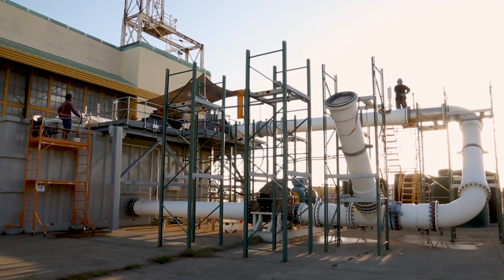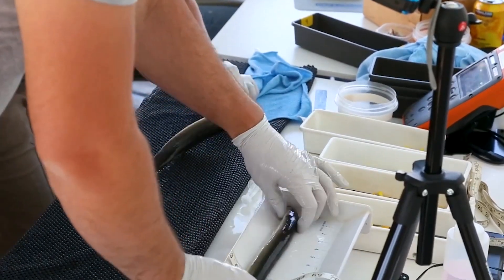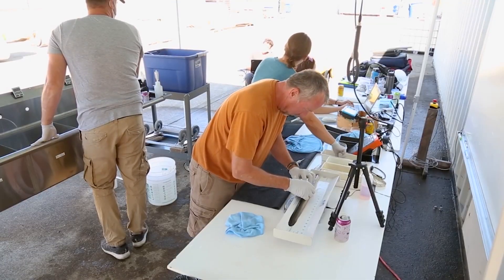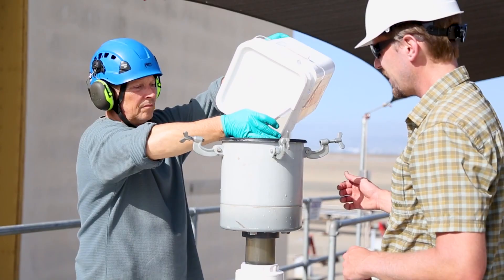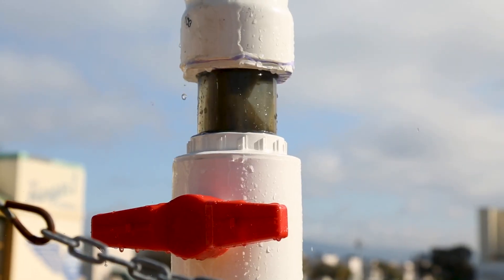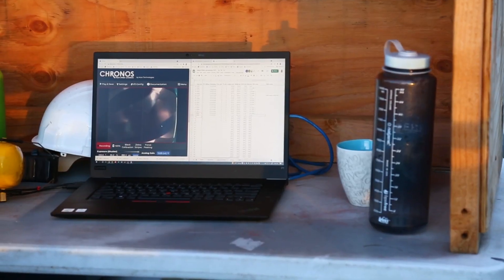I'm Sterling Watson and I lead turbine design for fish safety at Natel. Conducting original research around fish safety is essential to our design process. We worked with scientists from Pacific Northwest National Lab and Kleinschmidt to conduct fish passage tests at RHT installations in the field and at our in-house test facility.